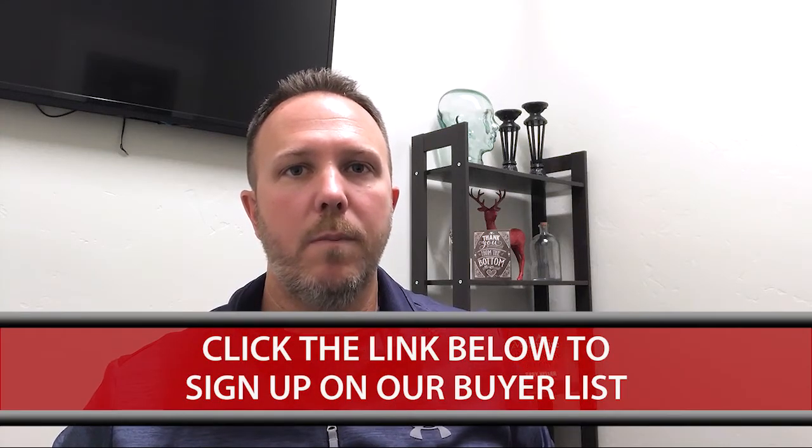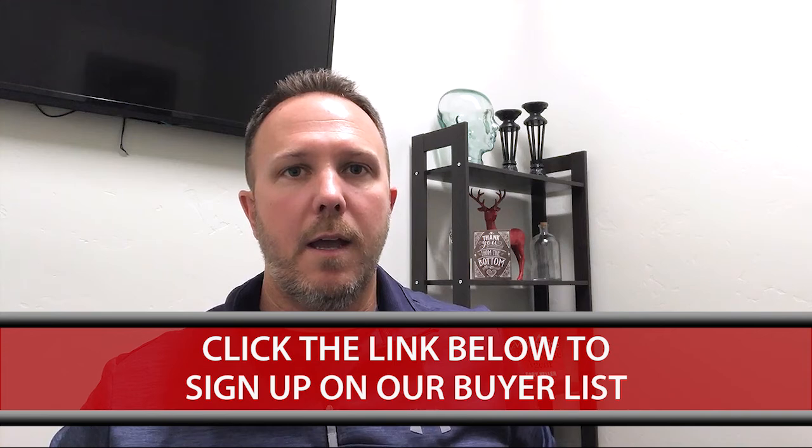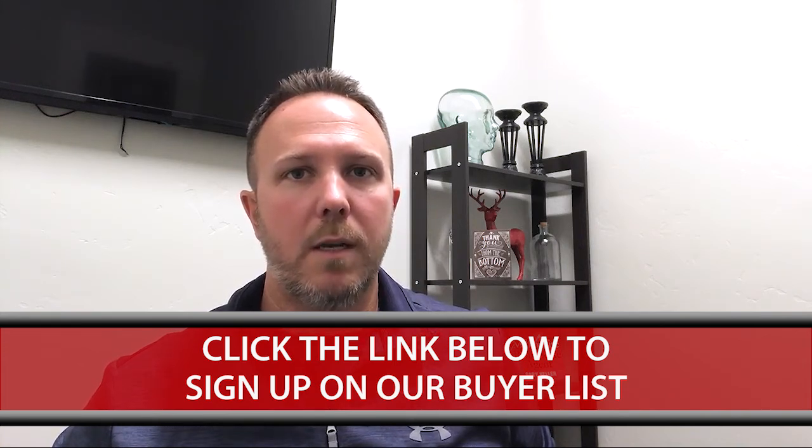What I'm going to do is create a link below that you can click and fill out just your name, number, email, and a brief description of what you're looking for and how much you want to spend. And we will keep you on that buyer list to keep you informed of properties that come up on the market every couple of weeks or monthly, whenever they come out.